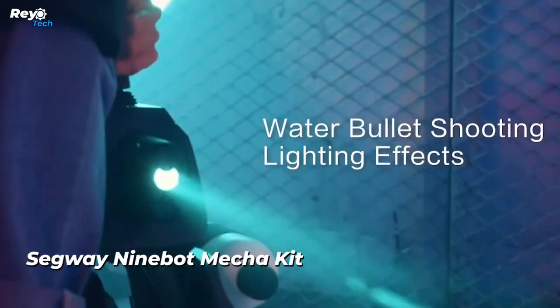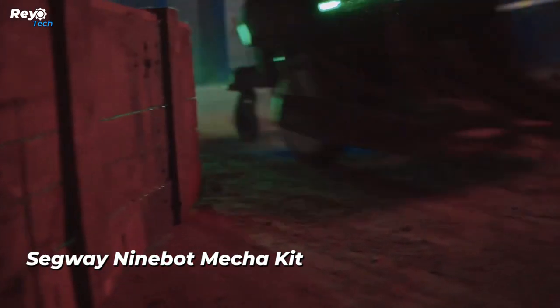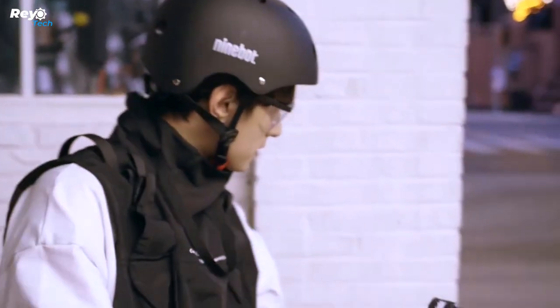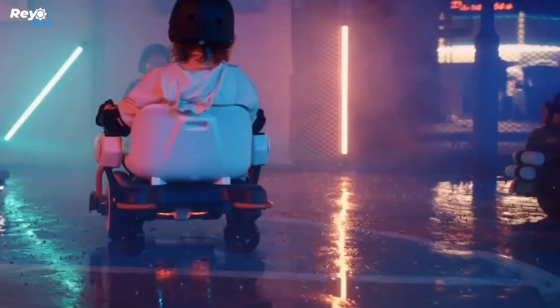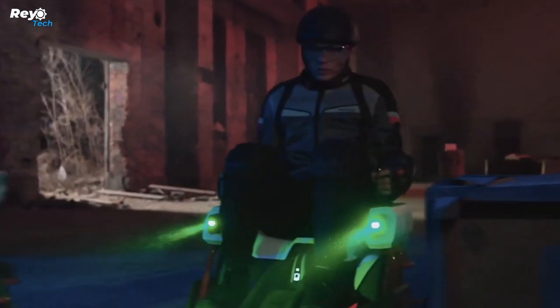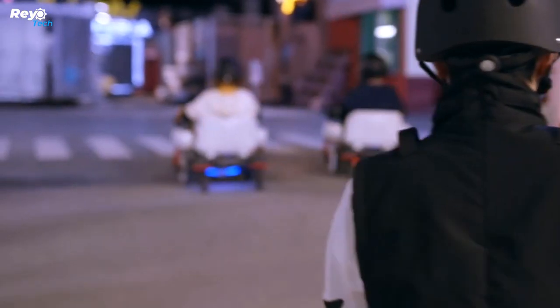Number 16: Segway Ninebot Mecha Kit. Convert your Segway scooter into a water-blasting artillery piece. Everything you need to modify your vehicle is included: seat and arm supports, two joysticks, a robust steel frame, and water bullets. Controlling your vehicle is no more difficult than playing a video game — move around using the joysticks and shoot with the trigger. You can play in any lighting condition thanks to built-in RGB lights, and you can also use a smartphone app to remotely control the vehicle. Best of all, the water bullets evaporate into eco-friendly vapor, so no cleanup is needed.